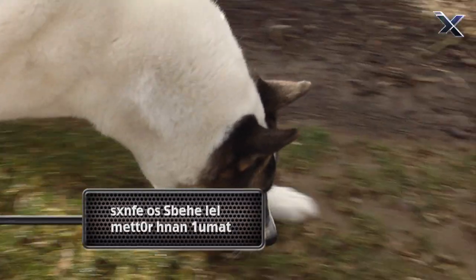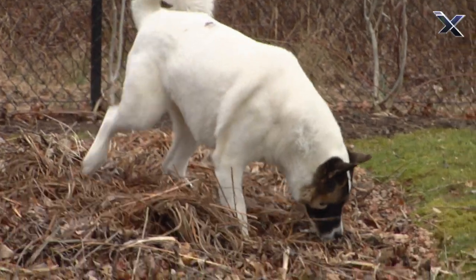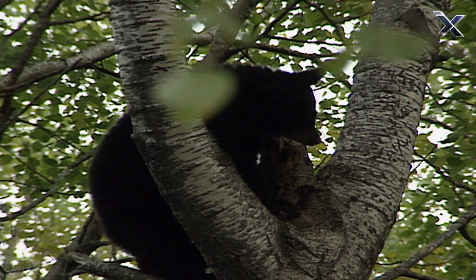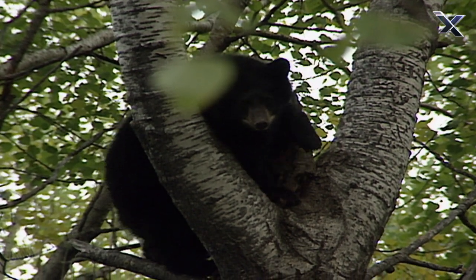And with its superior sense of smell, it could track down black bears and even hold them at bay until its master arrived to make the kill.